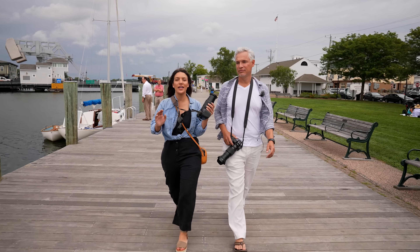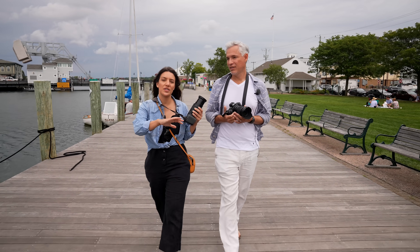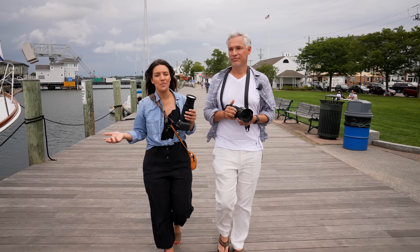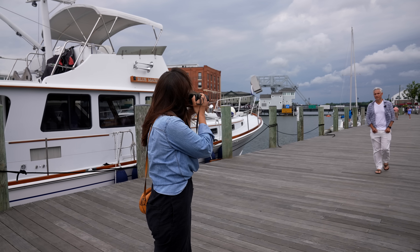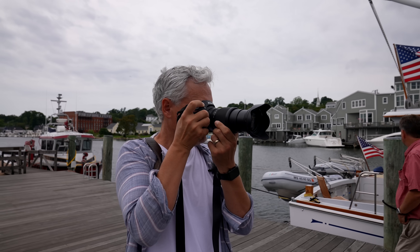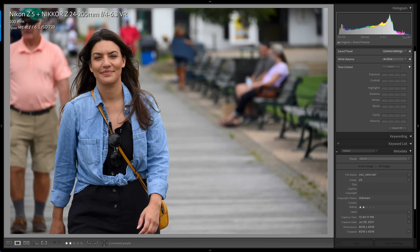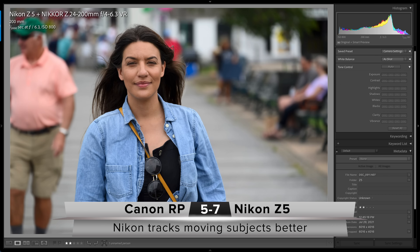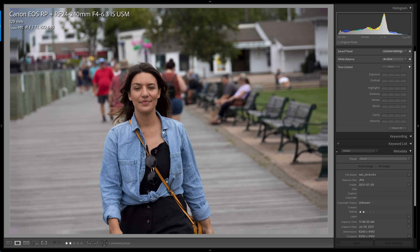Our next test — we're going to be walking down this dock and taking photos of one another to see which camera handles autofocusing with movement better. You might run into this type of situation with sports or something like that. The Nikon Z5 achieved the rated 4.5 frames per second with a 92% accuracy. The Canon only got four real-world frames per second with an 83% accuracy — so not quite as good as the Nikon.